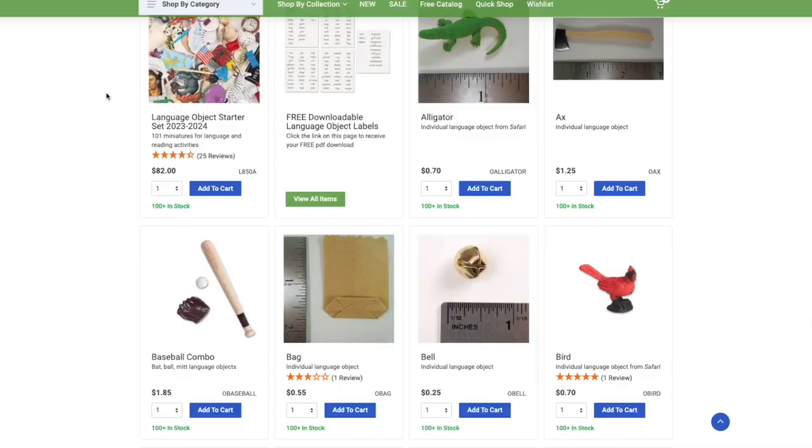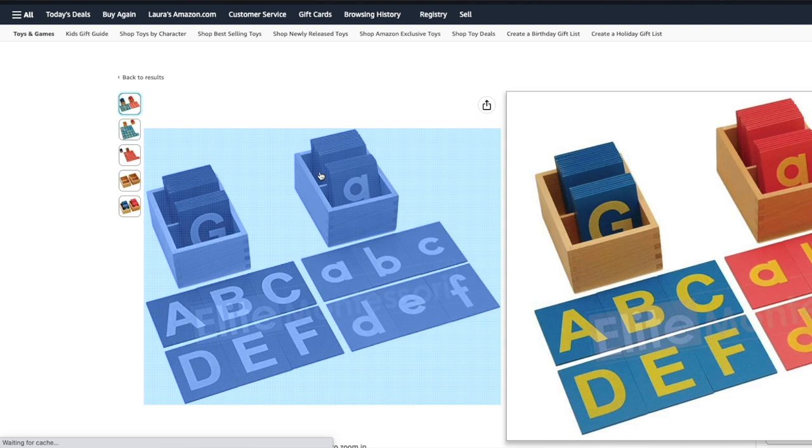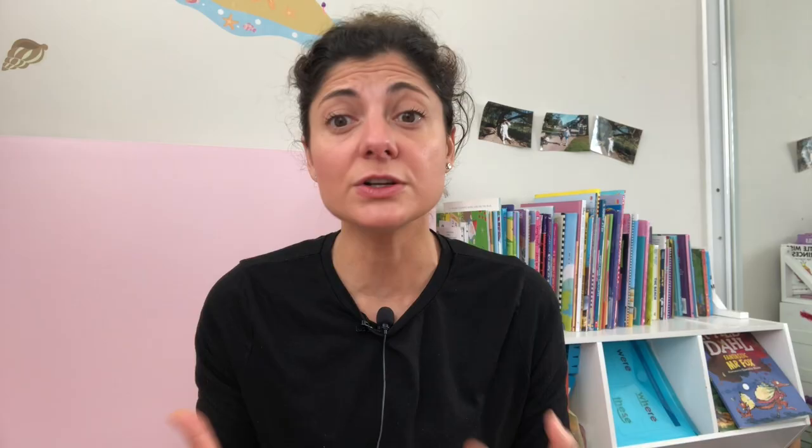Number one is sound objects for phonemic awareness. Number two are sandpaper letters for connecting sounds to the letter symbols — they look like this and allow your child to swipe their fingers along the form of the letters. The third material is a movable alphabet for writing full words before children master how to write with a pen. Lots of options to get these materials on Amazon or on specific Montessori shops, such as a shop called Montessori Services, which seems to have everything you need.